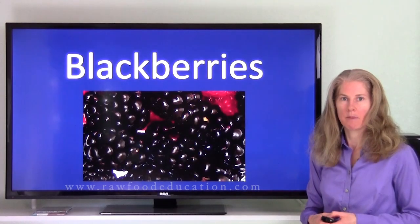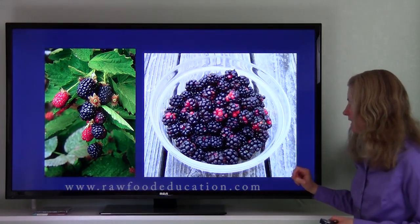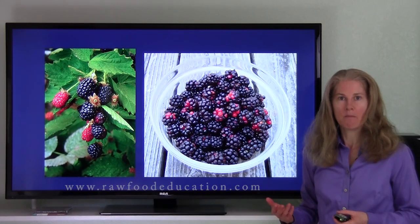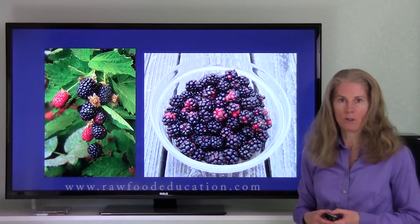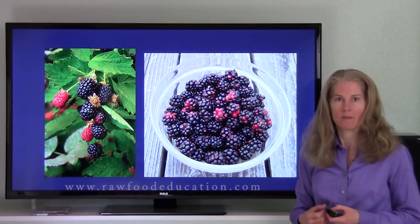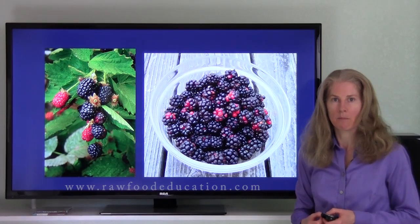Next, we have blackberries. Here's a picture of some blackberries that I harvested a couple of days ago, and here's a picture of some blackberries growing. When I go out to harvest blackberries, I'm very mindful of the thorns that you often find on these plants. Blackberries are in the rose family, so it's not surprising to find thorns on leaves and stems of blackberry plants. So I'm very mindful so I don't hurt myself when I go out picking blackberries.